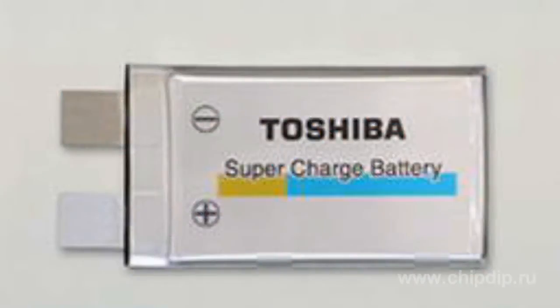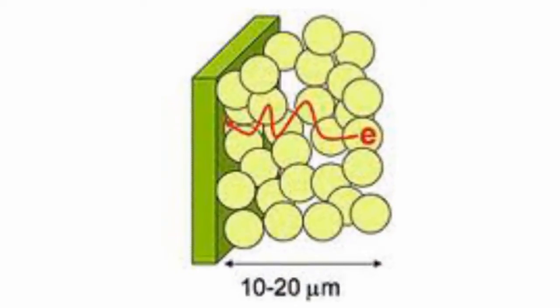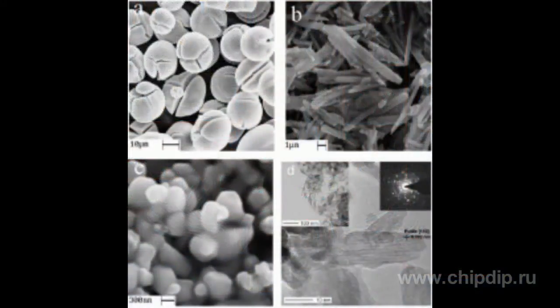In these next-generation cells, the titanate lithium electrodes are replaced by titanium dioxide. This increases the specific capacity of the battery by 60%. The material is much less expensive to manufacture, more durable, and allows reducing the charge time to 50% of capacity within 6 minutes, while a conventional graphite lithium-ion battery charges to only 10% in the same time.